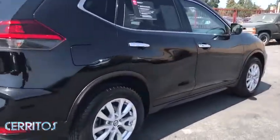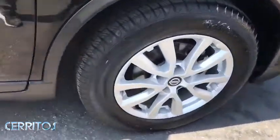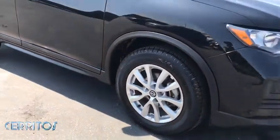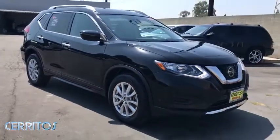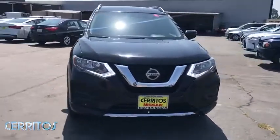This vehicle has less than 45,000 miles. Here are some of this vehicle's great options: backup camera, power liftgate, steering wheel audio controls, remote engine start, keyless entry, traction control, stability control.